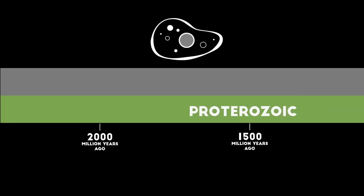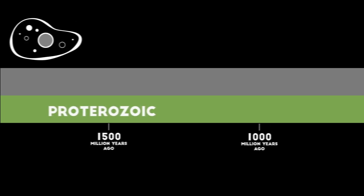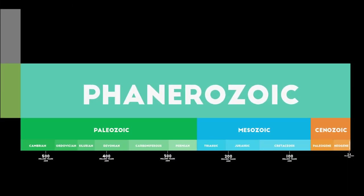Eukaryotic cells appeared 1.8 billion years ago. They contain membrane compartments with different functions. After a phase 1,000 to 541 million years ago where the planet was probably covered in ice — called Snowball Earth — there came the Cambrian explosion, where life really went full speed, still only in water.